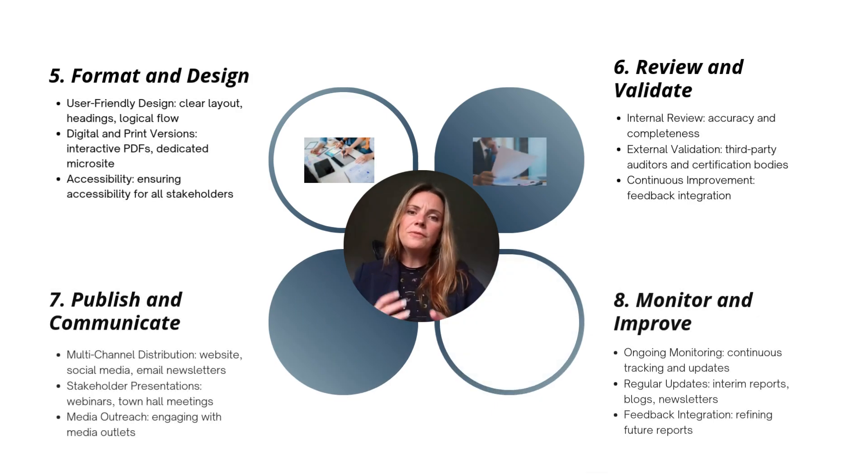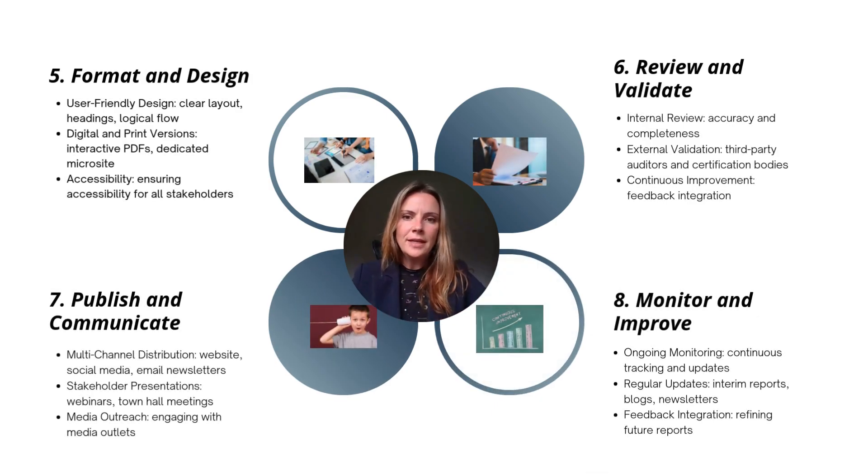Step five: format and design. Look for a logical flow. Most people put tables aligned to regulations and standards at the bottom. At the top, you'd have an intro from your CEO or board, but then hit into the numbers right away — your targets, your baseline data. If you start with too much verbiage, it seems too marketing-y and not enough context.